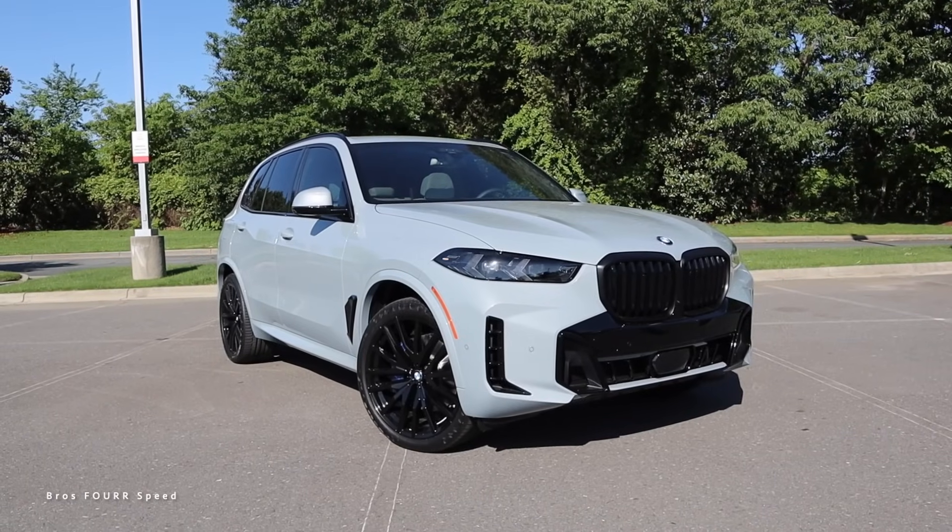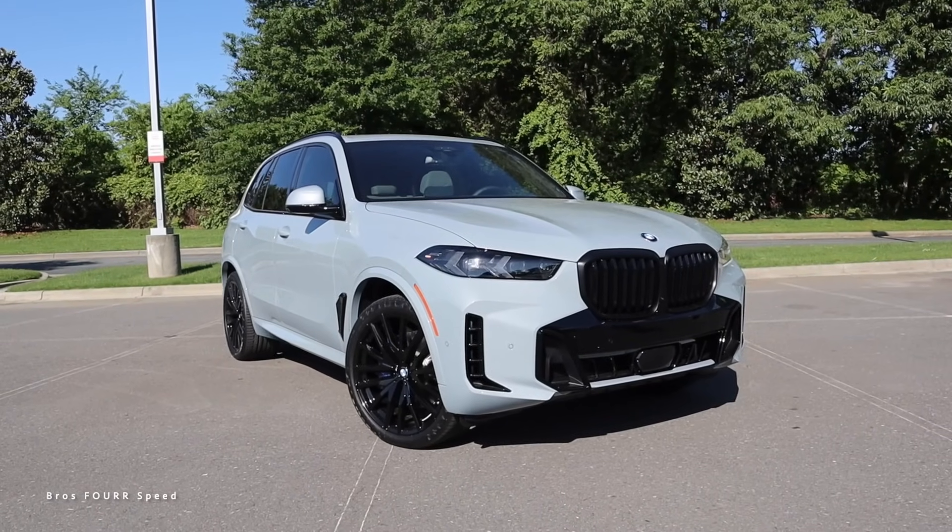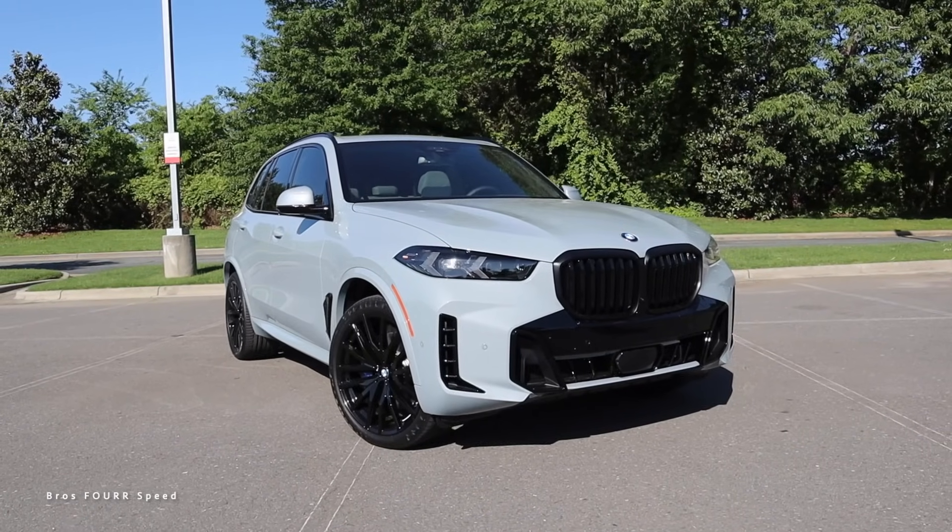Hey everyone and welcome to the channel. Today we get to take a look at the all-new 2024 BMW X5 — this is the xDrive 40i. Huge shout out to Hendrick BMW Northlake for providing this SUV. Check out their website, link is down in the description. This X5 is finished off in Davit Gray Metallic with a starting MSRP right around $67,000; this model is closer to $84,000 with all the options.